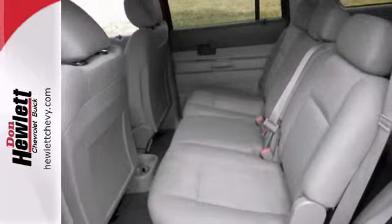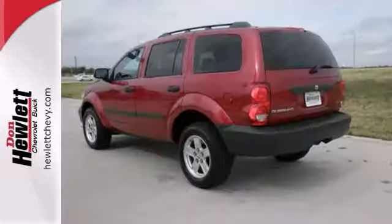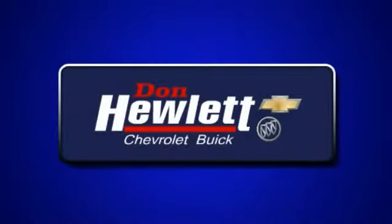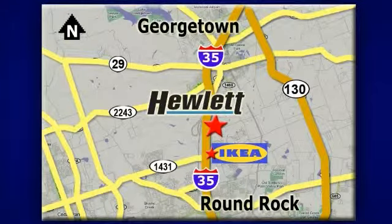Plus, it's equipped with heated mirrors and stability and traction control. Bring the family over for a test drive today. At Don Hewlett Chevrolet Buick, we make it easy. We are conveniently located at 7601 South I-35 in Georgetown, Texas.